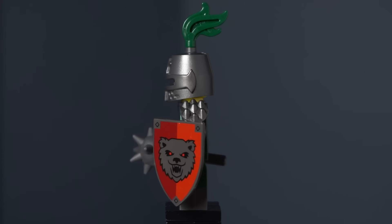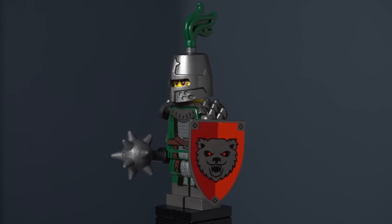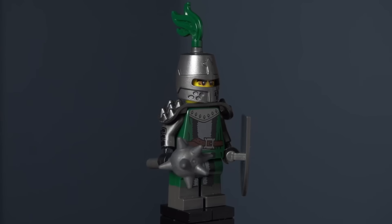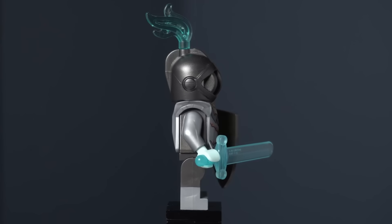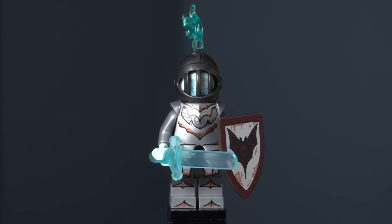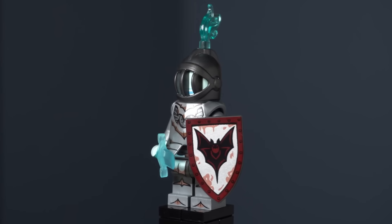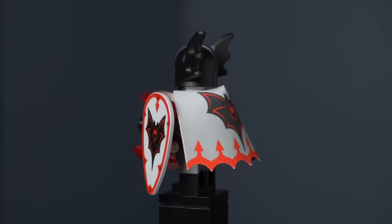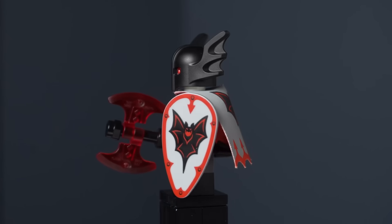Later, we got the Frightening Knight in Series 15. Due to the bear on his shield, many call him the Bear Knight. According to his bio, he was so frightening he was kicked out of the Fright Knight faction. This wasn't the only reference to the Fright Knights in the CMF line. In Series 19, we got the ghostly figure of the Fright Knight — this is the only Fright Knight shield to come in this style.